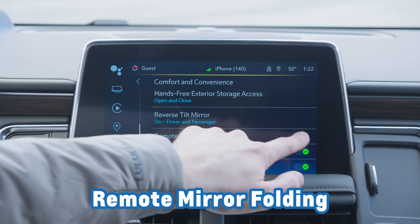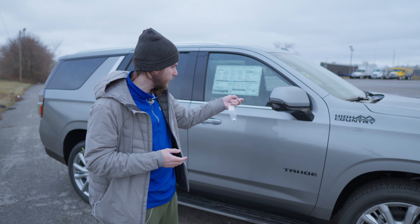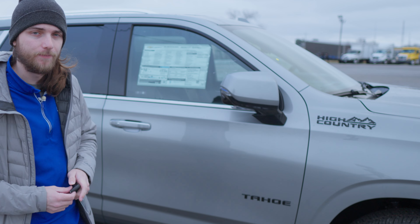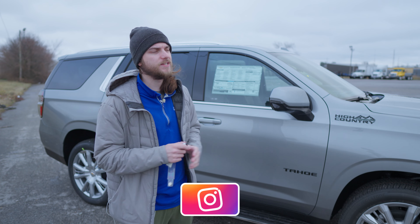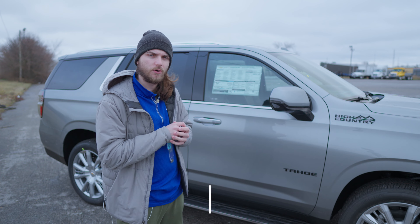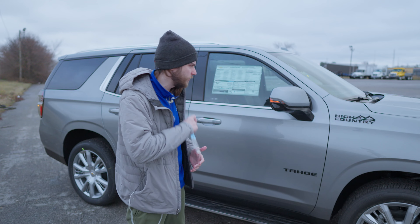Inside this same menu, there's another nice bonus feature: remote mirror folding. For remote mirror operation you'll need the key fob. If you press and hold the lock button, the side mirrors are going to fold in. And if you press and hold the unlock button, they're going to fold right out for you. A nice easy way to control this — if you park in a tight spot and want to fold those up just in case you don't want your SUV to get hit, that's a great easy way to do it right there.